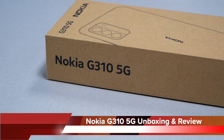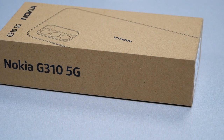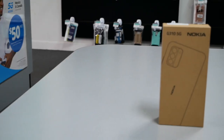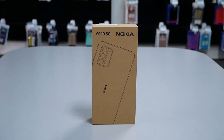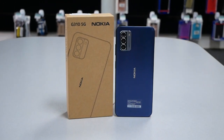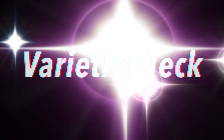If you've been shopping for an affordable device and you want to go with a prepaid company such as Metro by T-Mobile, you need to watch this video and consider the Nokia G310 5G. In this video I will do an unboxing, review the phone, and show you every aspect including the camera, performance, and more. This is Variety Stick — make sure to subscribe.